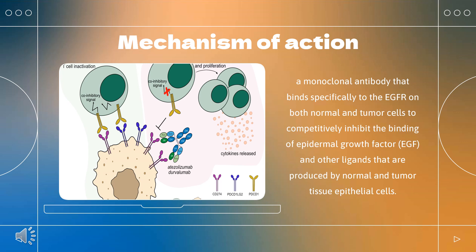Dimerization of EGFR activates the intracellular tyrosine kinase region and promotes autophosphorylation, initiating a series of downstream signaling cascades including cell differentiation, proliferation, migration, angiogenesis, and apoptosis. This EGFR signaling pathway is often dysregulated in cancer cells, leading to aberrant cell growth and enhanced cell survival.